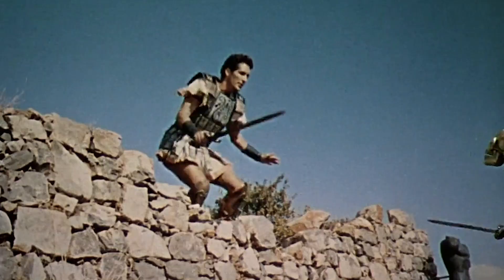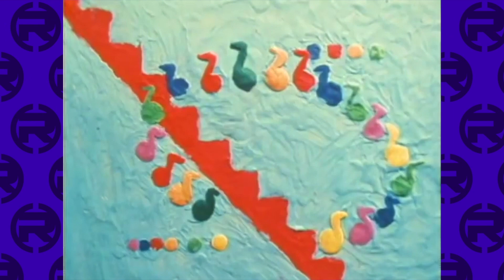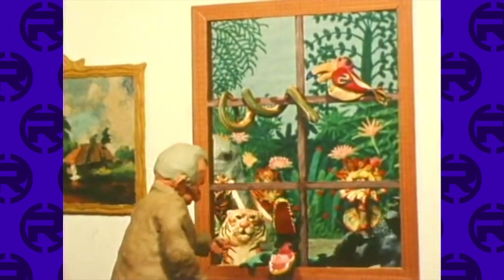In 1975, stop-motion finally got the critical acclaim it deserved when the stop-motion short Closed Mondays won an Oscar. This film follows a drunk man hallucinating in an art museum that has a lot more going on than it seems at face value. It's a trippy art film from the 70s, and the stop-motion definitely adds to its eeriness. It's definitely worth watching — it's very short, but it was really cool seeing something that was stop-motion win an Oscar. In the end, the old man becomes a statue in the art museum.